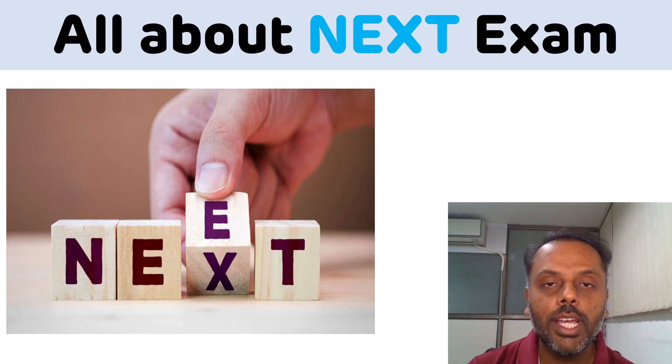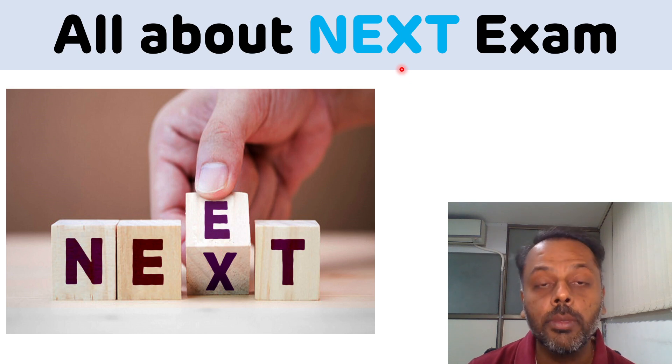Hello everyone, welcome to my YouTube channel Biochemistry Basics by Dr. Amit. Today we are going to discuss some major updates regarding the National Exit Exam, which is also known as the NEXT exam. Soon the NEXT exam is going to replace the NEET PG exam and FMG exam.